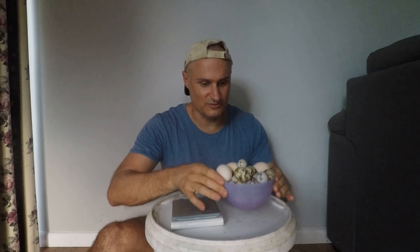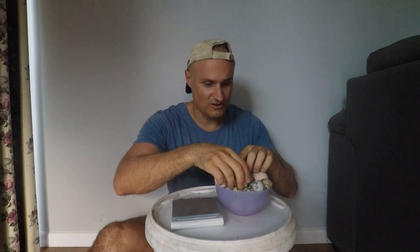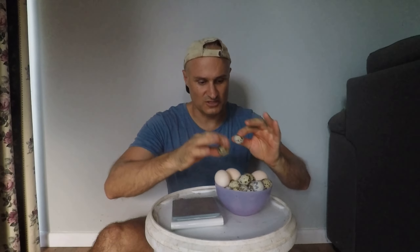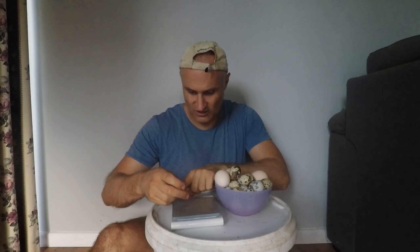I collected the eggs today and obviously I've got too many — I'm dealing with that issue though. I just wanted to highlight the difference in size that you sometimes get. These are quite remarkable, the differences between those two eggs. I'm just gonna weigh these and show you.